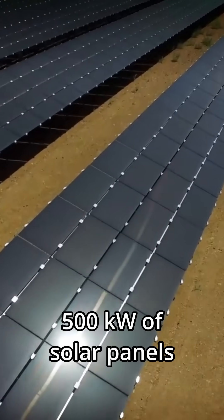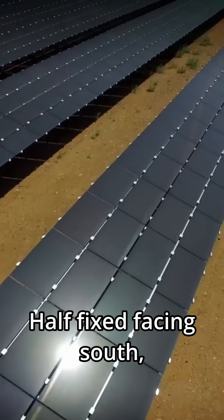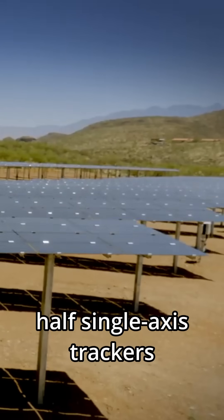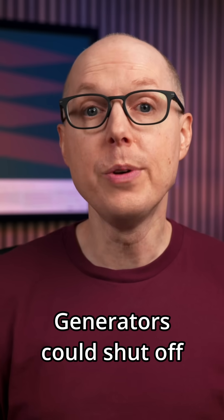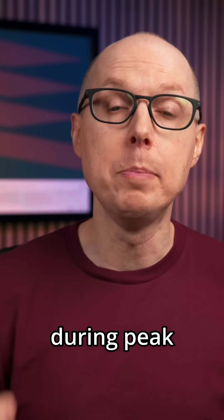Phase 1: 500 kilowatts of solar panels — half fixed facing south, half single-axis trackers following the sun throughout the day. The result: generators could shut off for 8 hours during peak solar production.